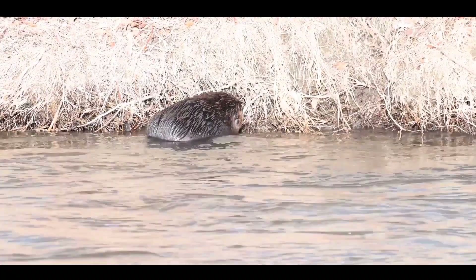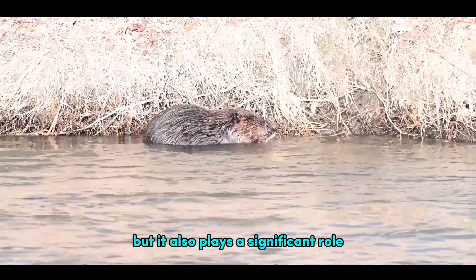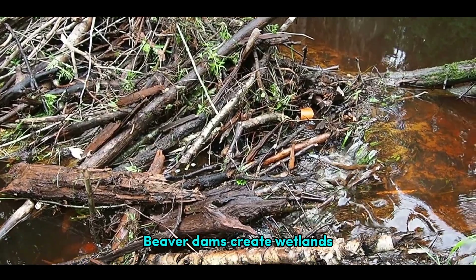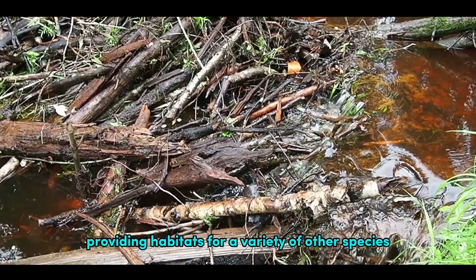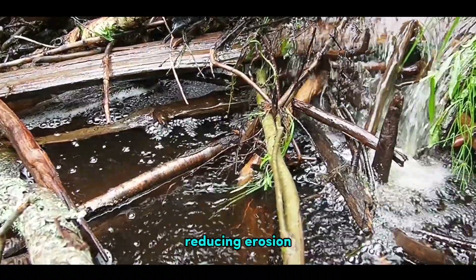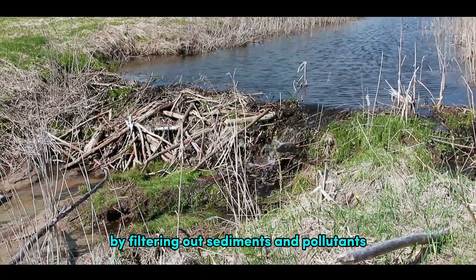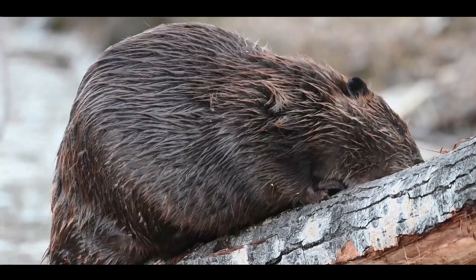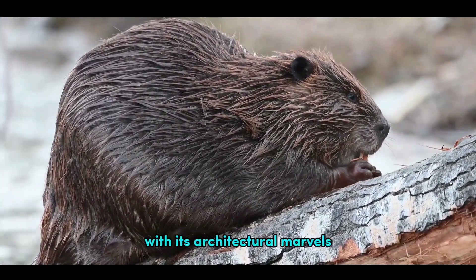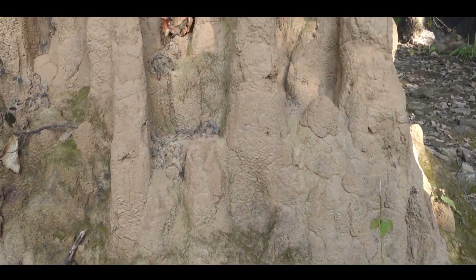The beaver's architectural prowess is not just a testament to its survival skills, but it also plays a significant role in shaping the environment. Beaver dams create wetlands, providing habitats for a variety of other species and contributing to biodiversity. They slow down the flow of water, reducing erosion and improving water quality by filtering out sediments and pollutants. So next time you see a dam, remember the master architect behind it, the humble beaver, silently shaping its world with its architectural marvels. But our journey doesn't end here — let's move on to our next architect, the termite.